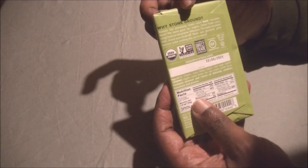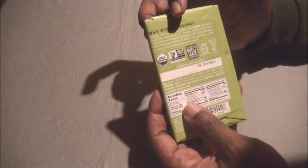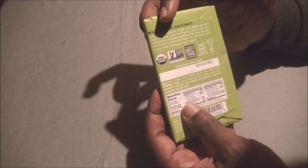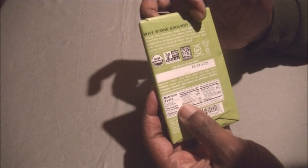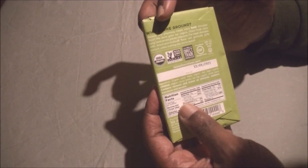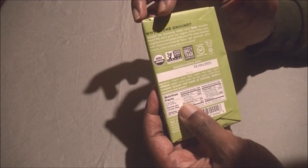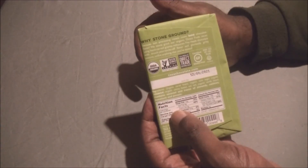So why stone ground? Because less processing means more bold chocolate flavor. They stone grind their organic direct trade cacao using hand-carved granite millstones. The result is chocolate with knock-your-socks-off flavor and a gloriously gritty texture unlike anything else you've tasted — or so they say for something that costs $4.99.